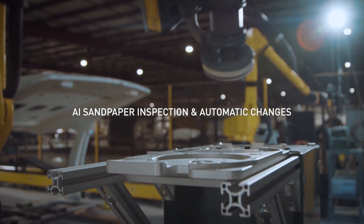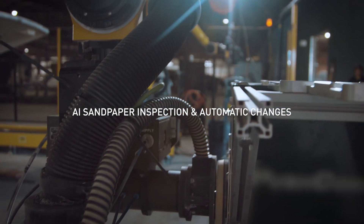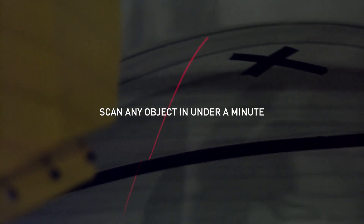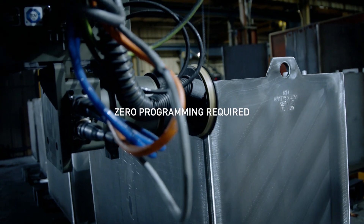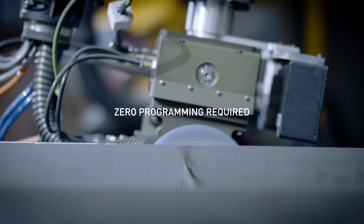Scan and Sand seamlessly automates sanding high-mix, high-variability parts from start to finish. The AI-based perception engine scans relevant portions of complex shapes and is able to deal with part-to-part variabilities in under a minute. Scan and Sand then programs itself, enabling real-time optimization and eliminating tedious hours of humans programming robots.